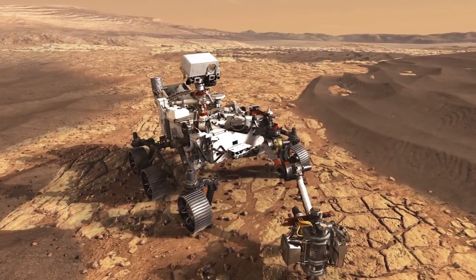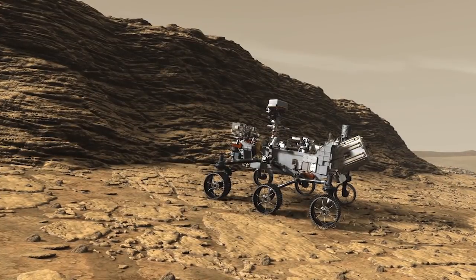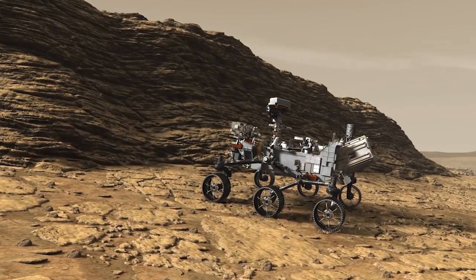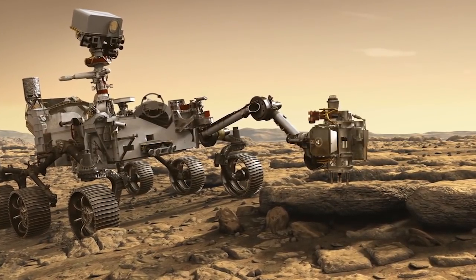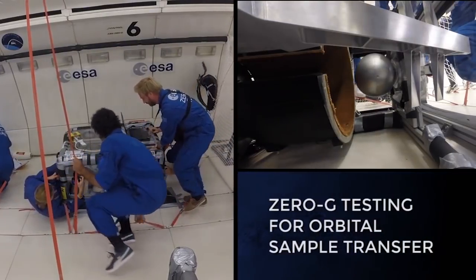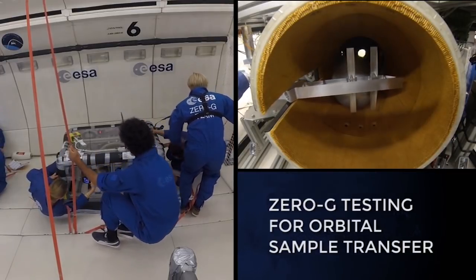NASA's next Mars rover, currently in development and planned for launch in 2020, will acquire a set of carefully selected samples of rocks and surface material, and store them in sealed tubes for possible return to Earth. NASA and the European Space Agency are now working together to explore options for a pair of missions that could take the next steps to bring these samples back.